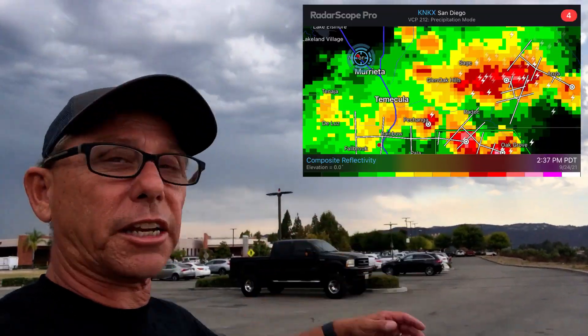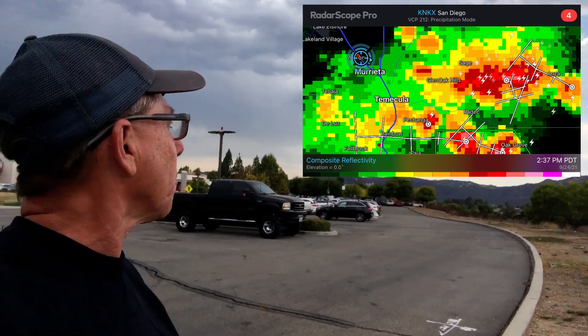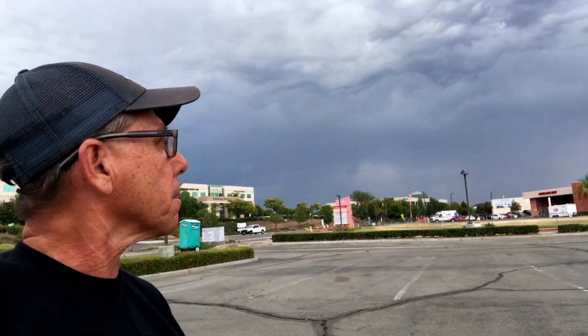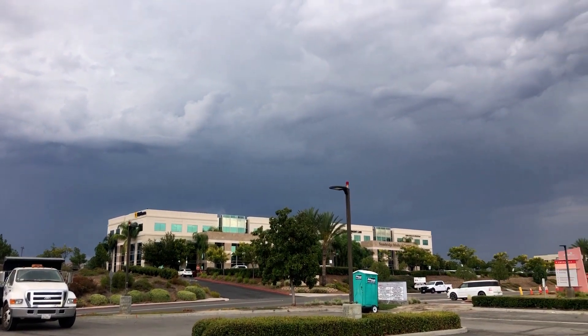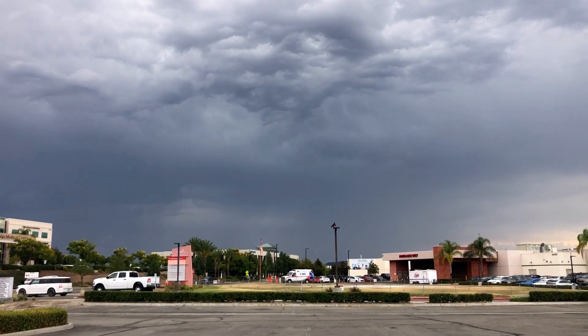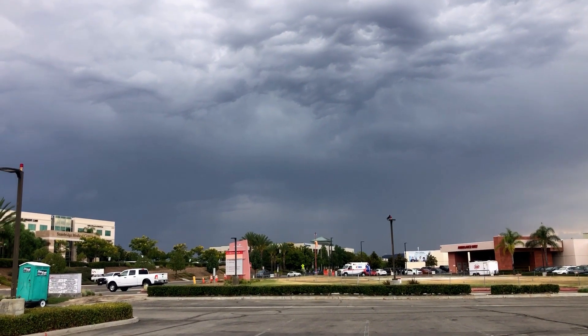I've relocated to Wildomar and I'm watching the line of storms approach me. This is the leading edge of the cell, which is kind of on the border of Murrieta and Wildomar. I'm looking kind of west-southwest. Out in this area there's a lot of lightning flashing, so I'm going to set up my camera and hopefully get some video of that. Lightning right there — and pretty dramatic lightning, too.